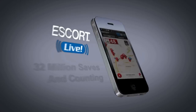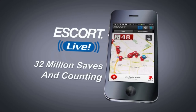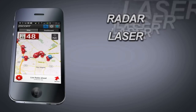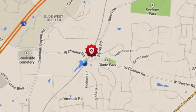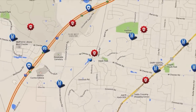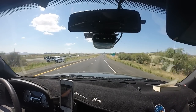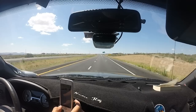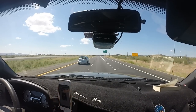One of the newest trends in the speed countermeasure community is the ability for your radar detector to share real-time alerts with other radar detector users within your area. One of the best social media applications for the road is Escort Live. With the optional Escort Live interface for Escort and Beltronics radar detectors, you will be alerted to real-time radar and laser alerts in your area, real-time speed trap alerts, and real-time police spotted alerts.